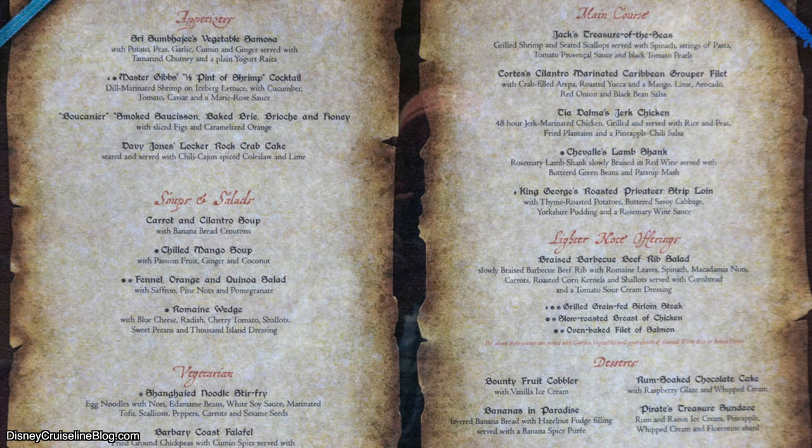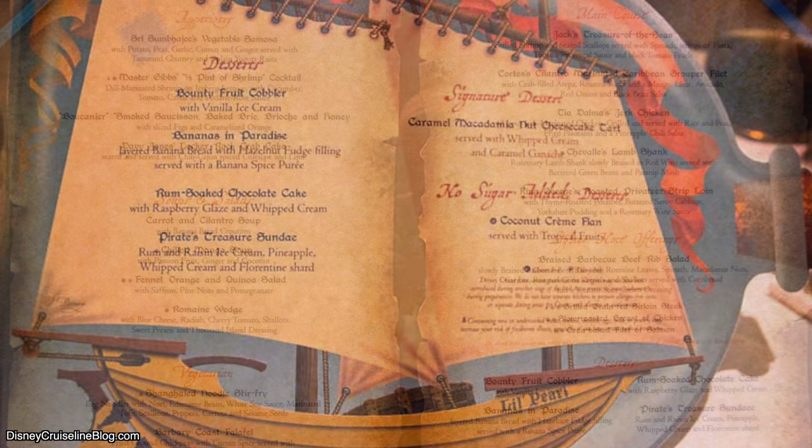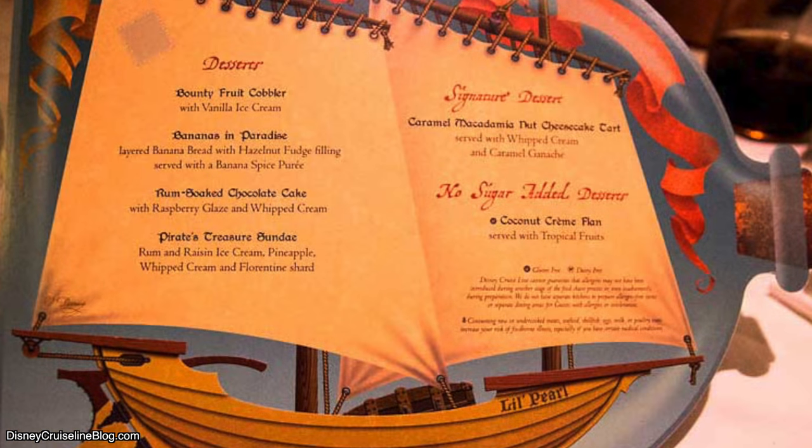The last one I'm going to go over today is the very special pirate menu on board, served on pirate night. My favorite appetizer is the crab cake — as a Marylander, I'm telling you, it's so good. For the soup, I personally love the carrot and cilantro soup, though David likes the mango soup — it goes to show tastes can vary. For the main course, I go with the Treasure of the Seas. For dessert, I recommend that caramel macadamia nut cheesecake tart — absolutely out of this world.